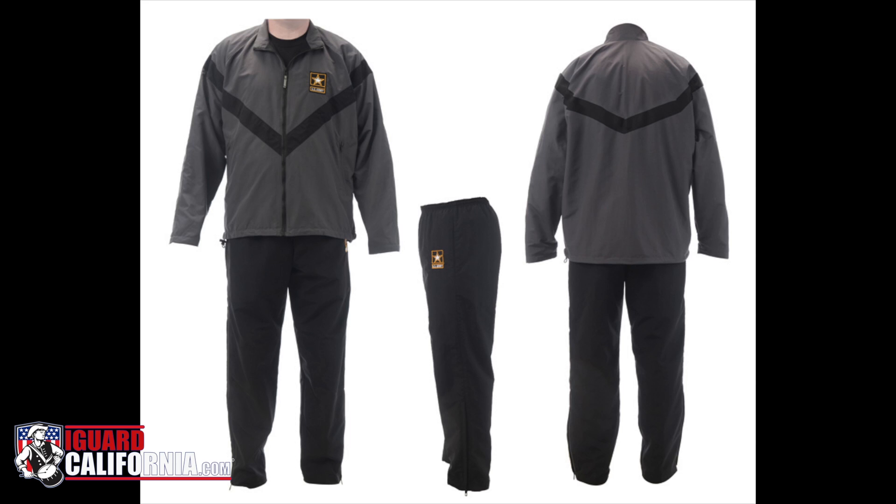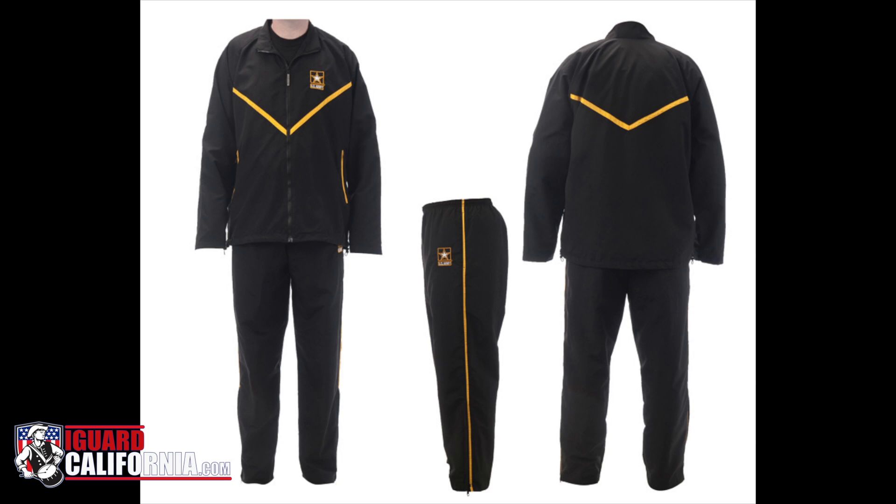In all, there are over 30 improvements to the Army PT uniform including female sizes, the removal of reflective elements, reduced fabric weight and moisture-wicking quick-dry fabric.